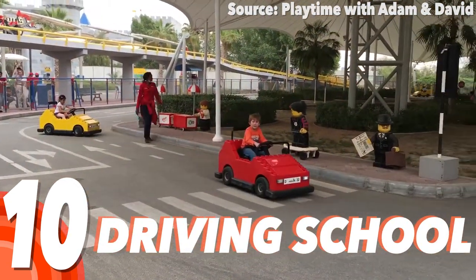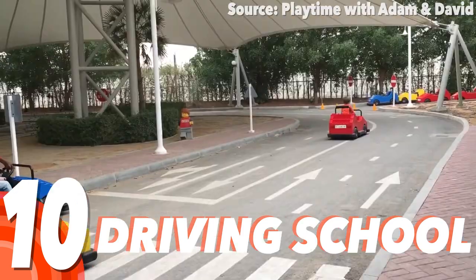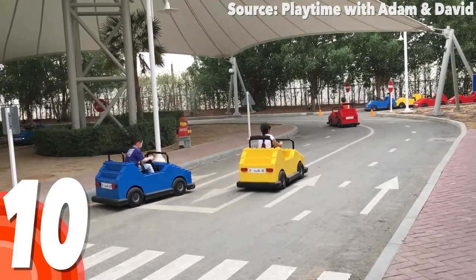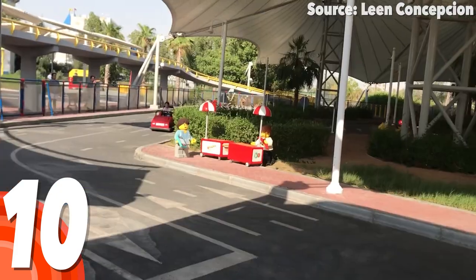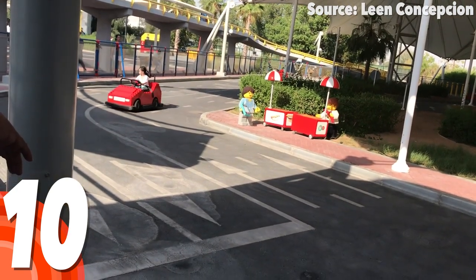Even after driving hours to get to Legoland, for many of us who cannot yet drive, and of course those Lego fans too, being able to navigate around a busy city in our very own Lego car is the most brick-tastic driving lesson out there.